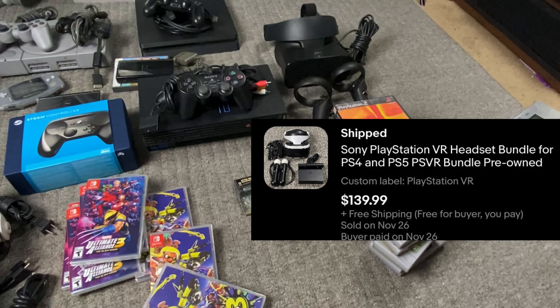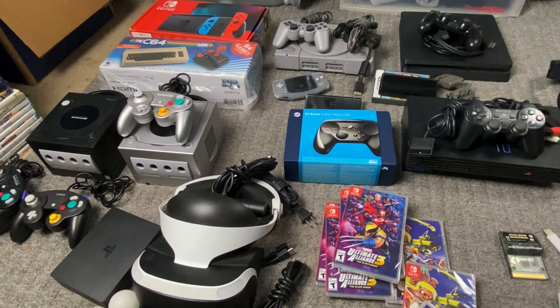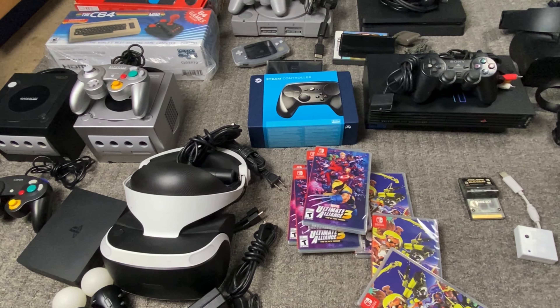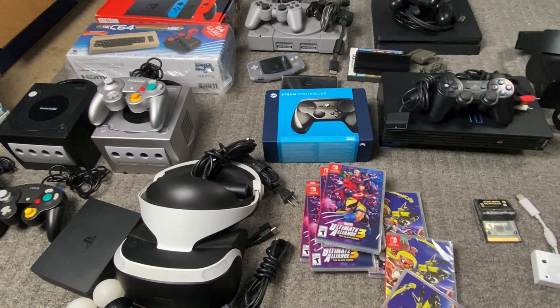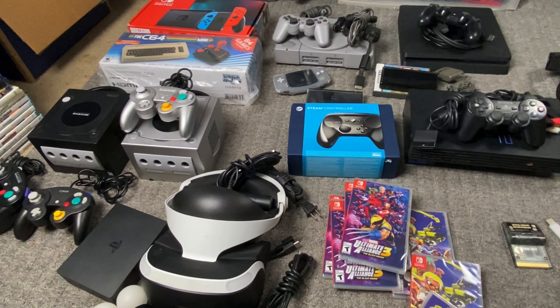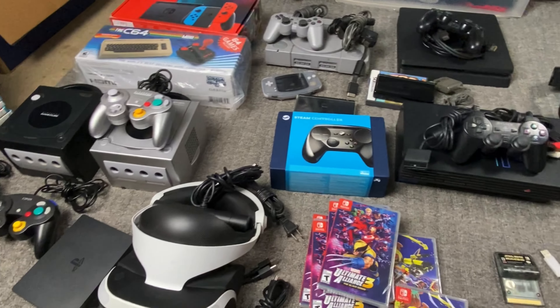So yeah guys, that's all the sales throughout the weekend. Let me know what you guys think and if you want to see more what sold videos like this. Comment down below if you have any ideas for more videos, and I'll see you guys tomorrow on the next video. Peace out.